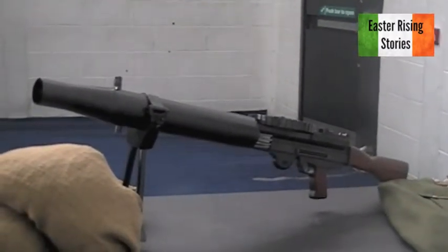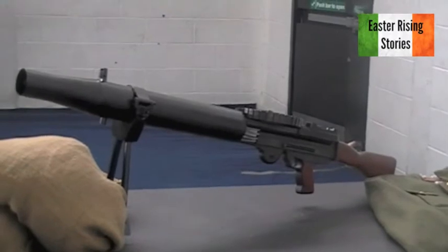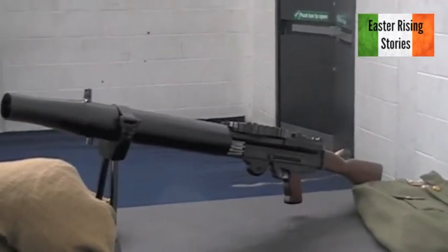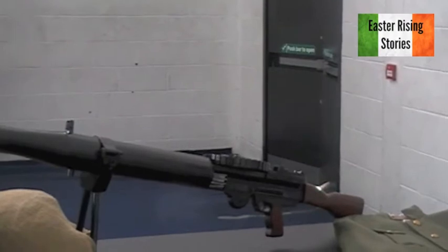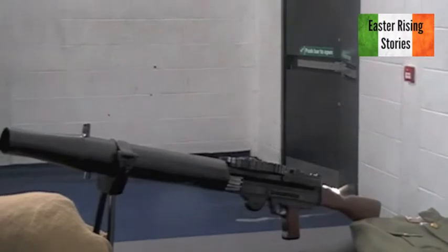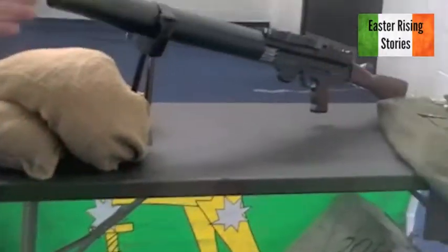If you have a good gun crew on it, you're looking at about 400 rounds a minute. It has a pan magazine on it with 47 rounds. You could use it lying down, standing up behind a wall, or even by hand. It's air-cooled. It's only a replica — if I had the real one, I'd probably be sitting on the beach drinking piña coladas. They're very expensive. But it was used in 1916.